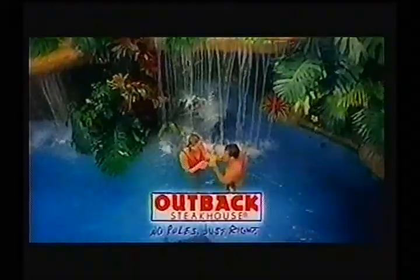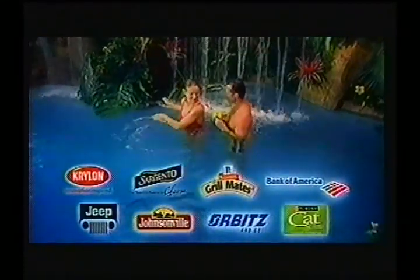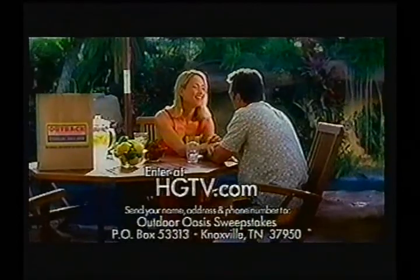Nothing compares to the soothing, tranquil water. The lush, tropical landscape. And the look on your neighbor's face when you win HGTV's Outdoor Oasis Sweepstakes and transform your yard. Win $100,000 and a trip for two to Australia, brought to you by Outback Steakhouse, Terminix, and these national sponsors. Enter at hgtv.com or by mail.